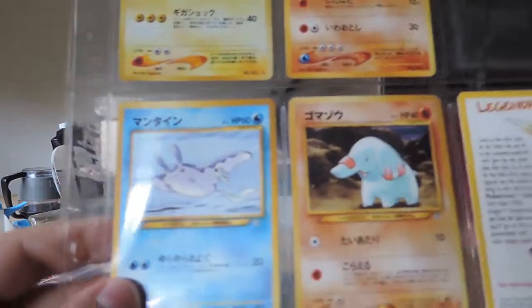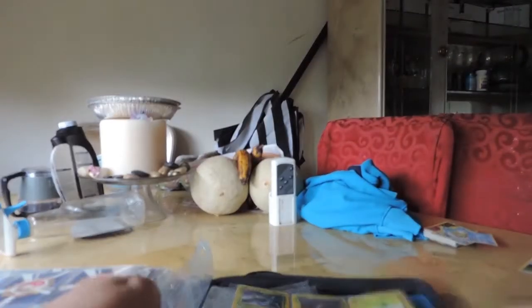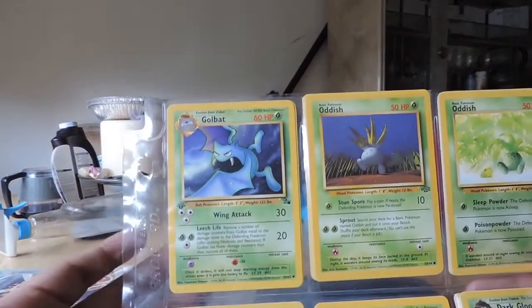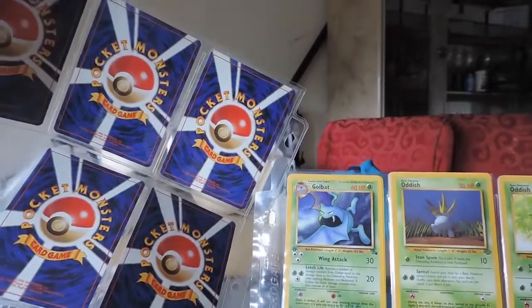And a Sudowoodo. And then we got a Togepi — a cute little Togepi. That's it for all the Japanese cards. That was Gen 2 Japanese, and the backs are also the same for the Gen 2.